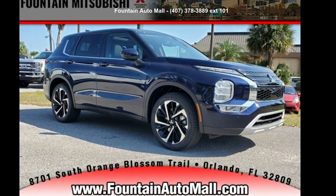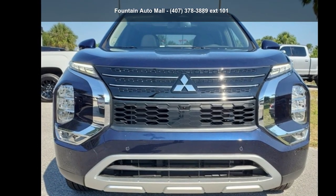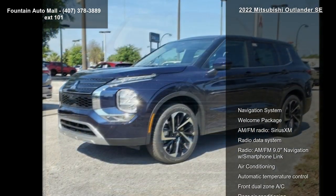Presenting the Mitsubishi 2022 Outlander SE. This may be the set of wheels you've been looking for. Enjoy these notable features.